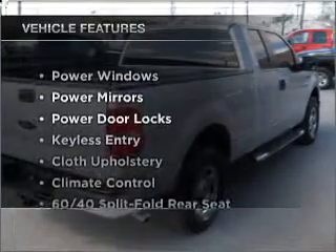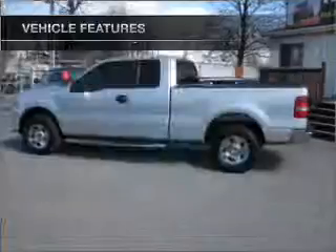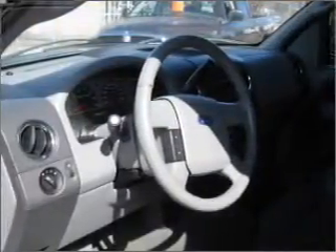And with these notable features, you won't want to miss out on the opportunity to own this amazing vehicle. Air conditioning, power door locks, power windows, power mirrors.